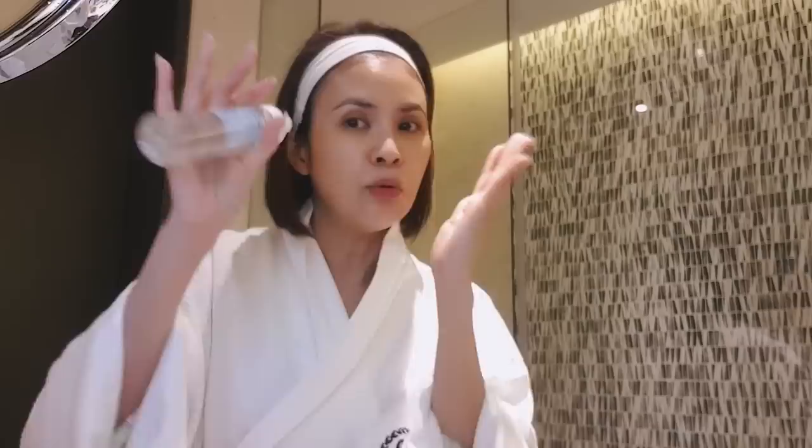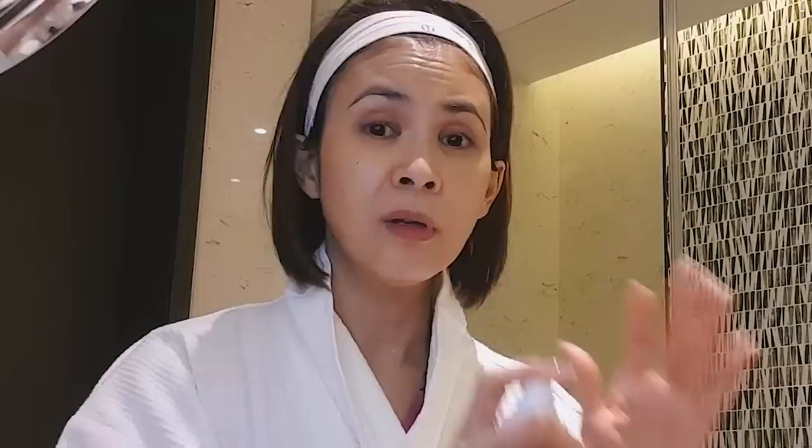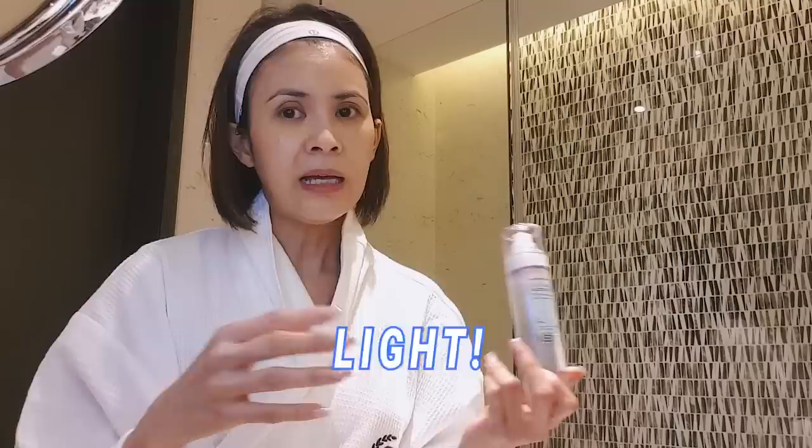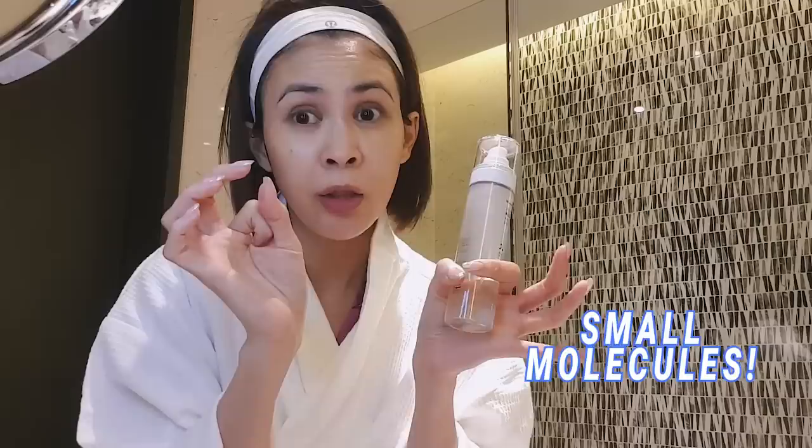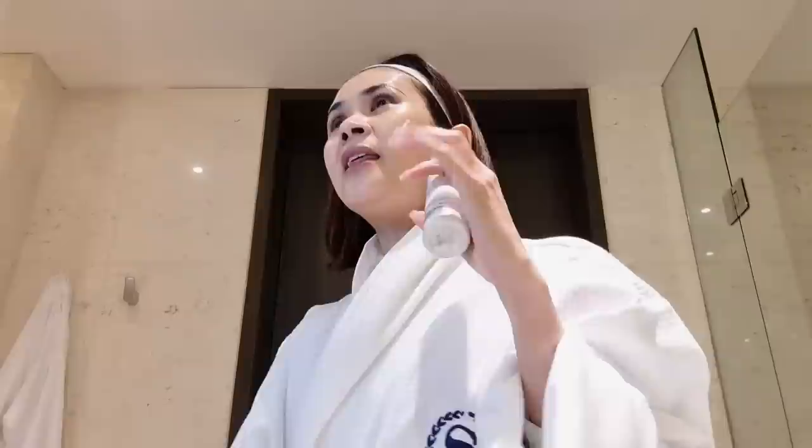You just spray it on your face and it's easy. I love this because it's light, not heavy, and it's fermented. Fermented skincare products are broken down into smaller particles and molecules, and because they're smaller, it's easier for your skin to absorb them. There's a rule they say when you do your skincare: cleanse, tone, exfoliate, treat, and moisturize — that's what we're doing.